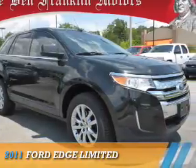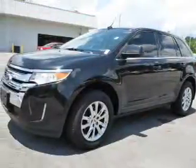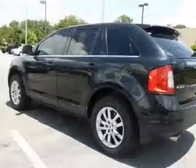Presenting the 2011 Ford Edge. It's powered by all-wheel drive, a 3.5-liter six-cylinder engine, and a six-speed automatic transmission.